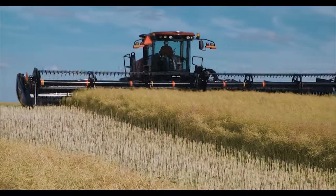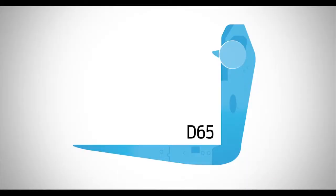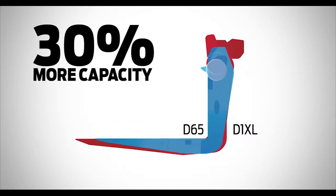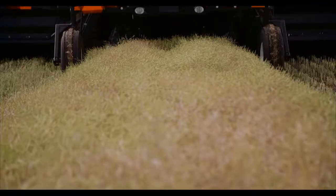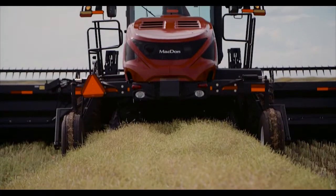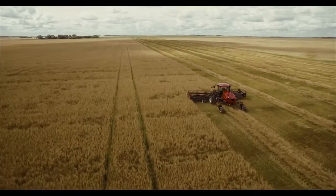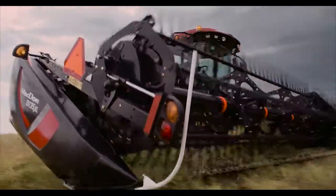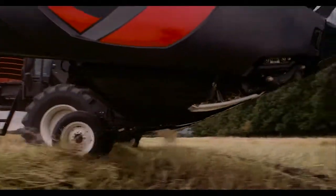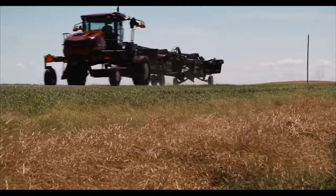These huge drapers are designed to perform in big, bushy, high-volume crops and deliver up to 30% increased capacity over the previous model. With industry-leading crop clearance, the M1170 features a clearance height of 46 inches and a new 12-inch wider walking beam, allowing big, bushy swaths to flow effortlessly under the frame. The M1170 also has improved header clearance with 3 inches more lift height over the previous model.